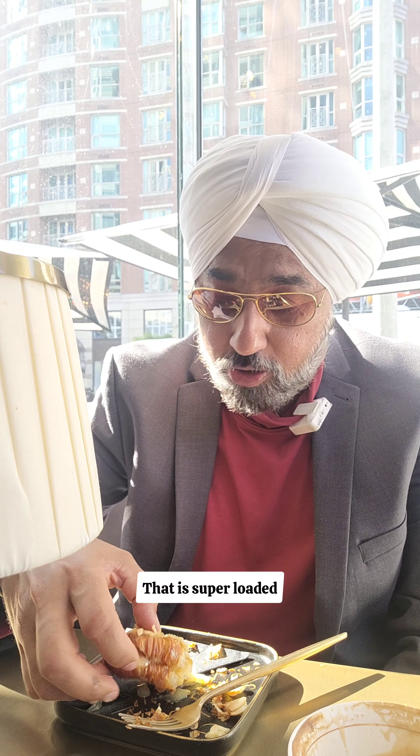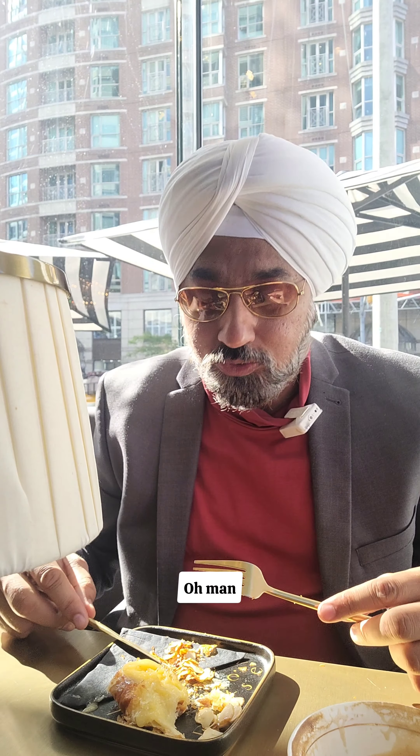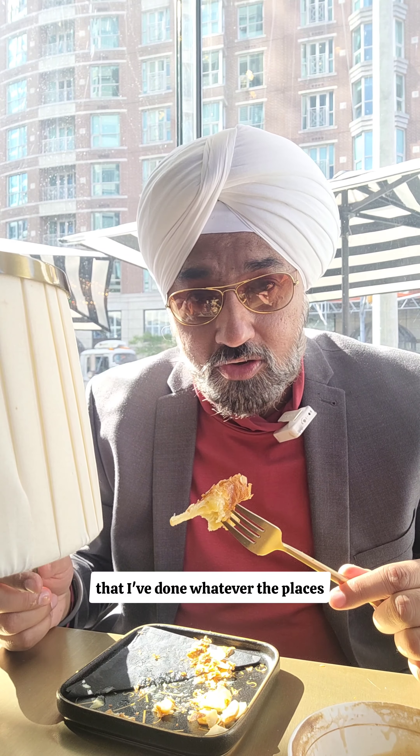They also have a pistachio croissant and a hazelnut one. The hazelnut one I've seen is super loaded with Nutella — super loaded. These guys are on a next level. In the GTA so far, whatever videos I've done and whatever places I've visited, this is the best. What a food.